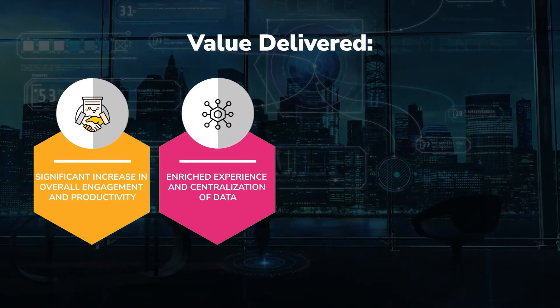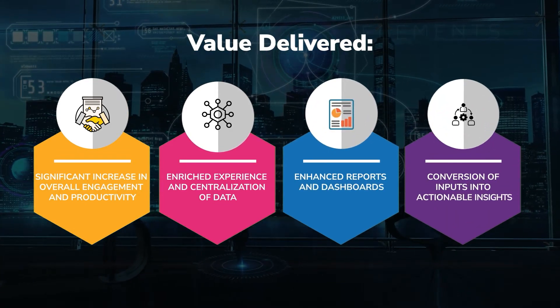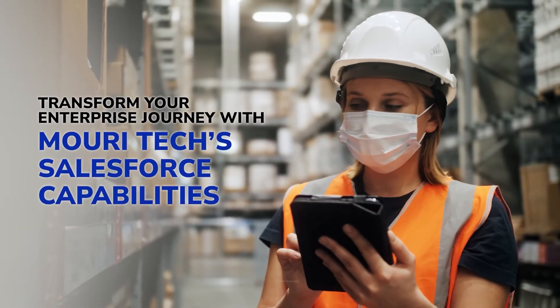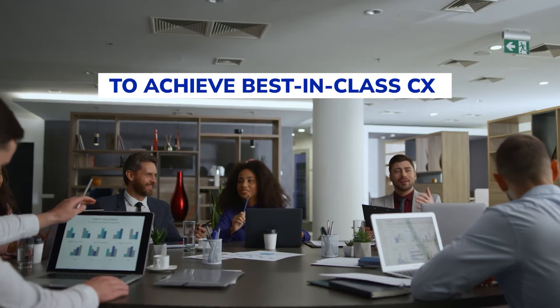Enriched experience and centralization of data, enhanced reports and dashboards, and conversion of inputs into actionable insights. Transform your enterprise journey with Marie Tech's Salesforce capabilities to achieve best-in-class CX.